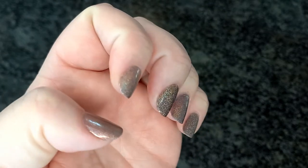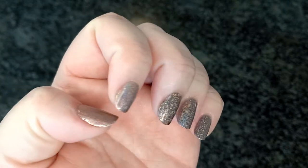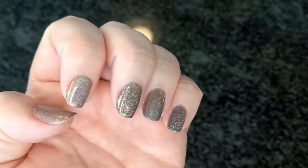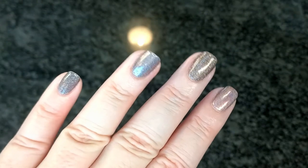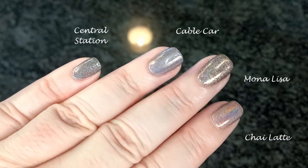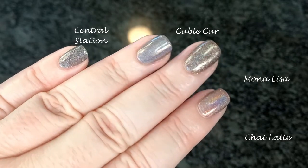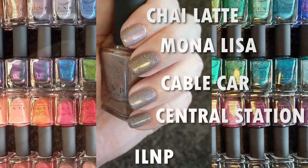There you go — that's Central Station, Cable Car, Mona Lisa, and Chaya Latte. We'll see you next time.